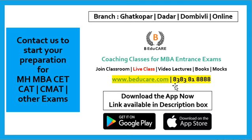You can call or WhatsApp on this number which is 8383818888. If you haven't started your preparation, you can contact us to start your preparation for MBA CET, CAT, CMAT, and other exams.